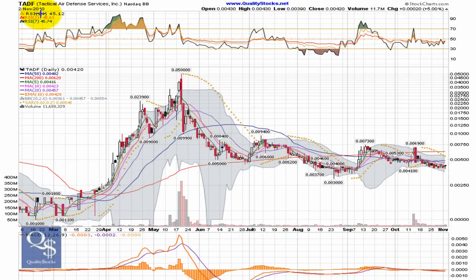This is Andy with Quality Stocks. Today is Wednesday, November 3rd, 2010. Today we're going to take a look at Tactical Air Defense Services. This is a NASDAQ bulletin board company trading on ticker TADF.